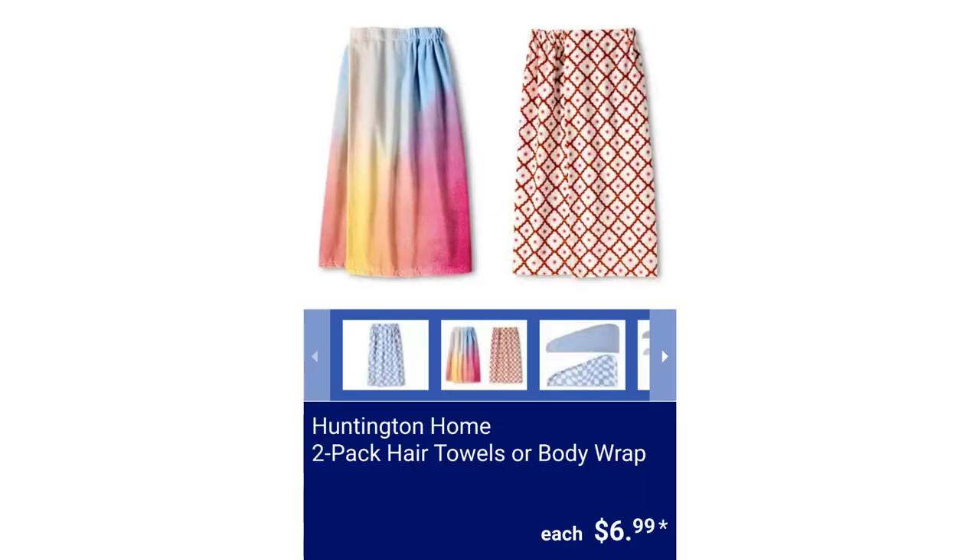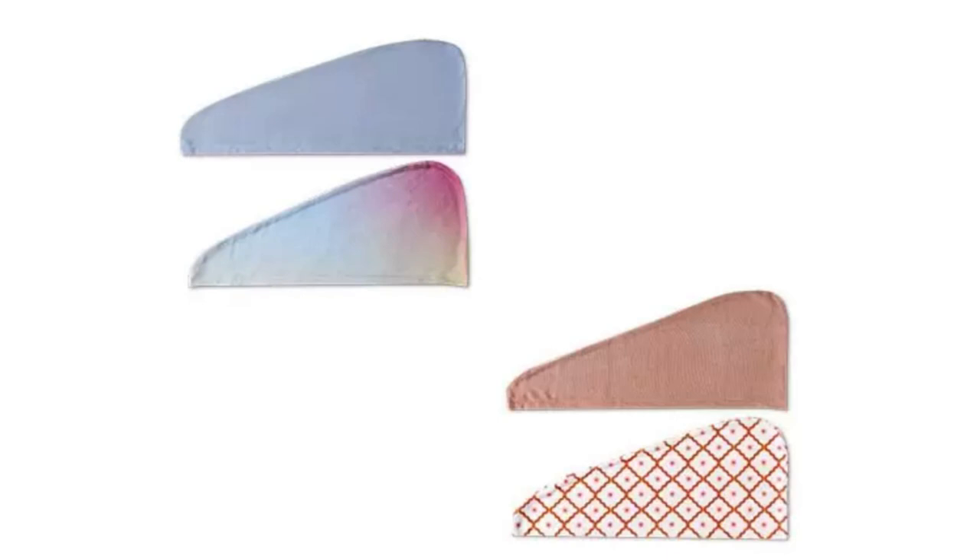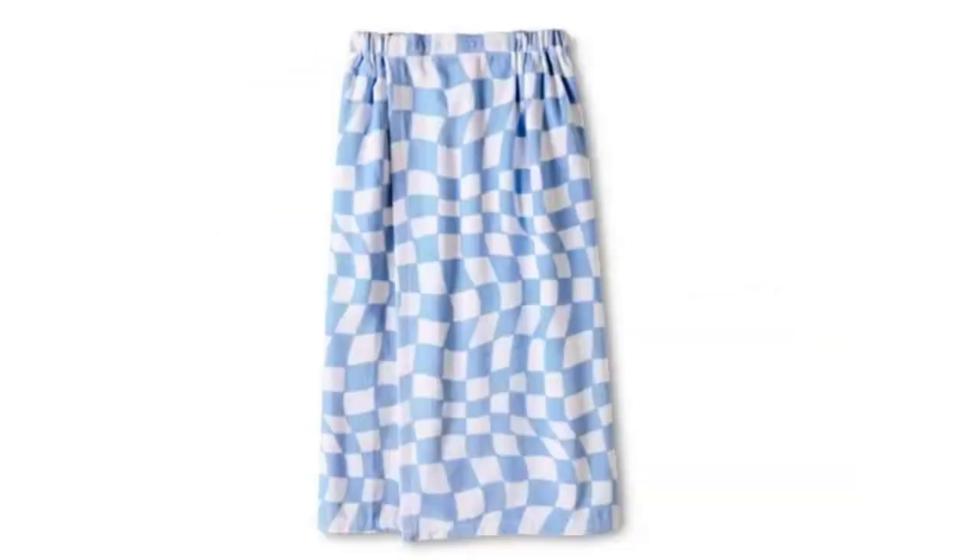Huntington Home 2-Pack Hair Towels or Body Wrap. These come in assorted colors and are super absorbent. The hair towel measures 24.5 inches by 10.5 inches and the body wrap measures 60 inches by 31 inches, for $6.99.